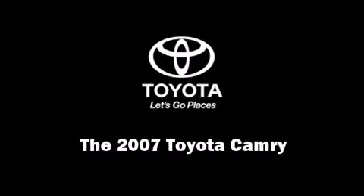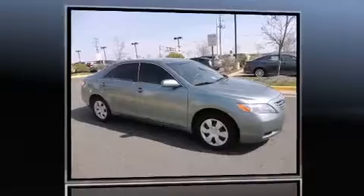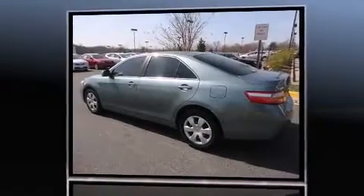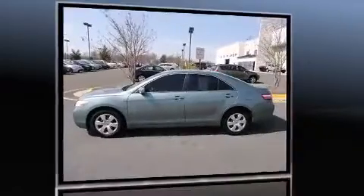The 2007 Toyota Camry. This four-door, five-passenger sedan provides exceptional value. It features a front-wheel drive platform, an automatic transmission, and a 2.4-liter four-cylinder engine.